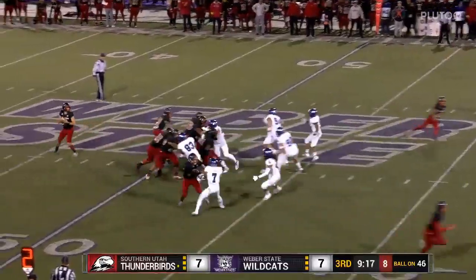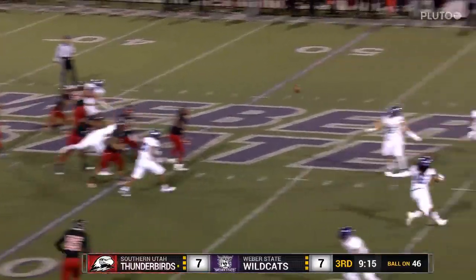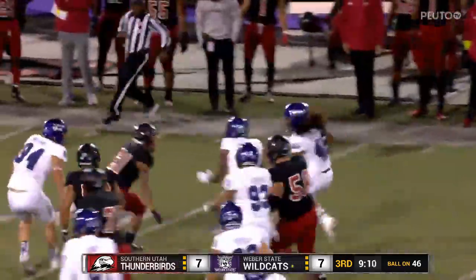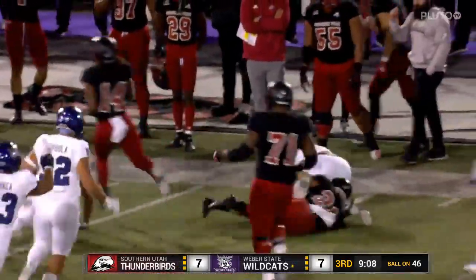He's a grad assistant at Utah about a decade ago. That ball is tipped and it's picked off, and here come the cats — intercepted.